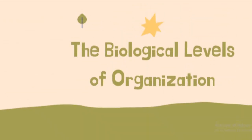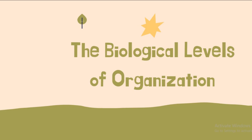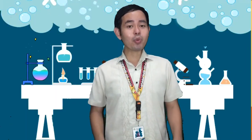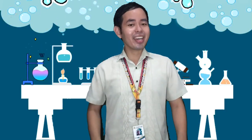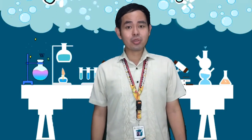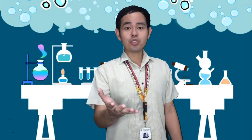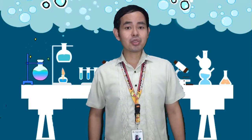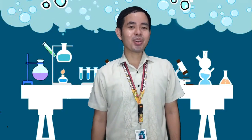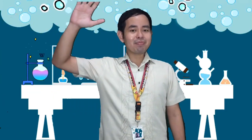Today we have learned the different levels of biological organization. As a recap, we've learned to describe each of them through the abbreviation that we created. I hope that the video is helpful and I'm hoping that all of us learned today. Once again, I am Teacher Benjamin Joseph Villanuebao — you can call me Sir Benjo or Teacher Benjo, whichever you'd like. I'm hoping to see you once again in my class. Have a good day everyone! Bye-bye!